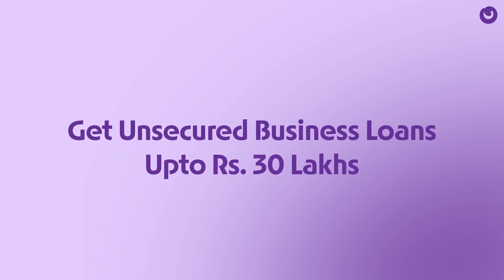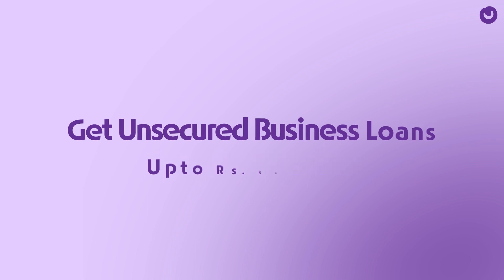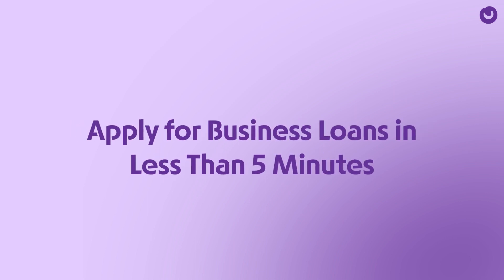Welcome to Open Capital. We provide unsecured business loans up to 30 lakhs for small and medium-sized businesses in India to thrive and succeed. With Open Capital, you can do it in less than 5 minutes.